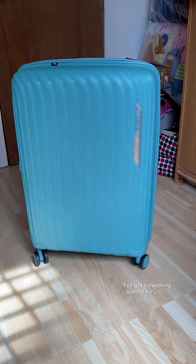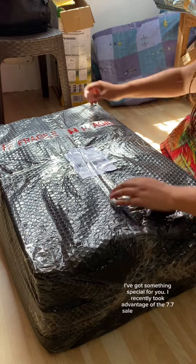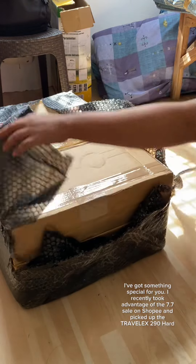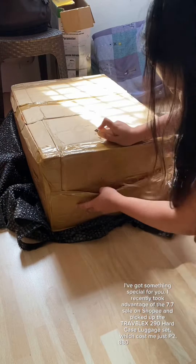I've got something special for you. I recently took advantage of the 7.7 sale on Shopee and picked up the Travelex 290 hard case luggage set, which cost me just Philippine peso 2,880. Let's see what we've got.